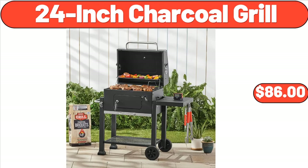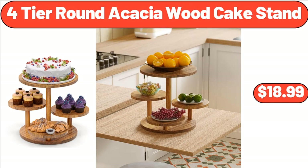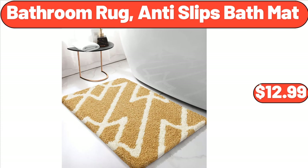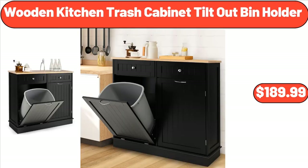24 Inch Charcoal Grill, $86. Black Kitchen Faucet with Pull-Down Sprayer, $38.99. 4 Tier Round Acacia Wood Cake Stand, $18.99. Bathroom Rug Anti-Slip Bath Mat, $12.99. Women's Plus Size Tunic Topped Short Sleeve Casual Floral Henley Shirts, $13.99. Wooden Kitchen Trash Cabinet Tilt Out Bin Holder, $189.99.